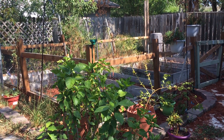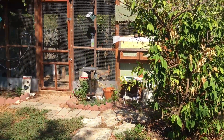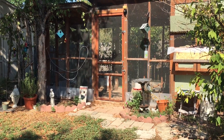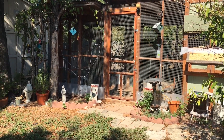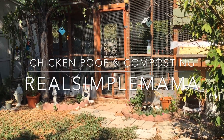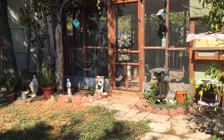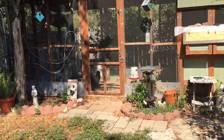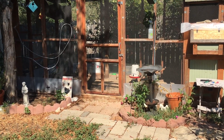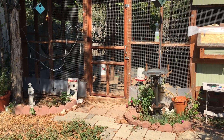Good morning guys, I'm Sarah the Real Simple Mama and we've got a little bit different video today out here with my chickens. We're going to talk about chicken poop and composting. This is something I've been passively planning to do since I've had chickens — not the main reason I got chickens, but a nice side benefit: it saves money and it's good for the environment. Recently I've learned some new information, so I wanted to pass it along.